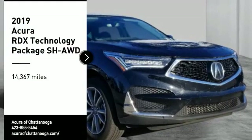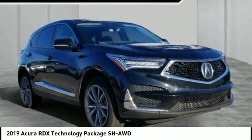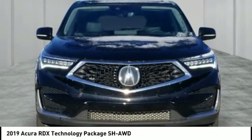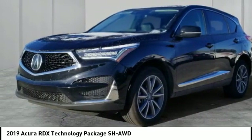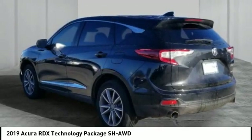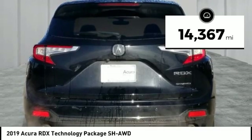We are pleased to show you the 2019 RDX. Viewed as Acura's answer to BMW's sporty X3, the RDX offers a stylish interior, plenty of sport, and a nice amount of utility. This vehicle has less than 15,000 miles.